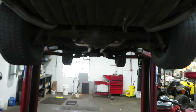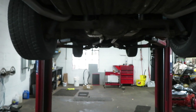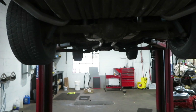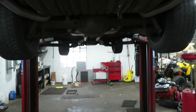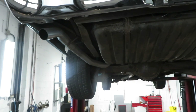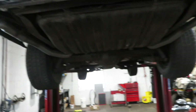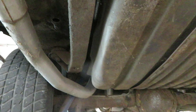Okay, 1967 Chevelle SS, real 138 car, numbers matching transmission and rear end, big block in it. The motor's been decked so I can't verify if it's the original or not. Nice exhaust in back. We're gonna do an undercarriage video of it — it's solid underneath, it's dirty, it's never been touched under here. Exhaust is nice, so we're going to start on the driver's side and go on down.